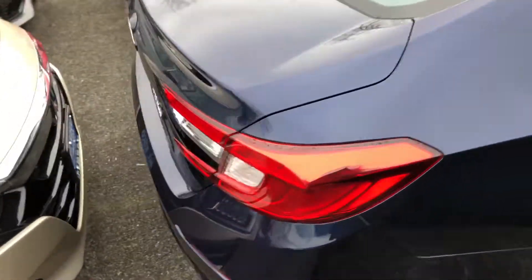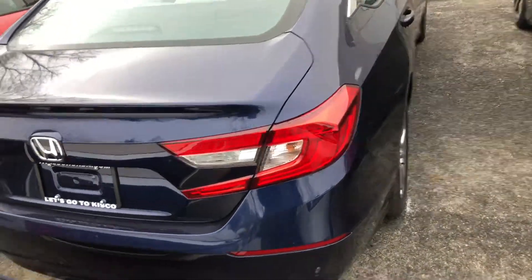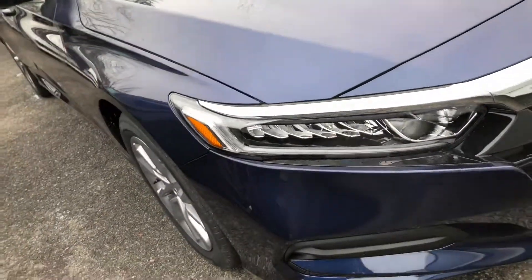With the 2018 Honda Accord LX, you do get standard Bluetooth and a backup camera. It is five star safety and does come with all the safety sensors, alloy wheels, Bluetooth, backup camera, and LED headlights.